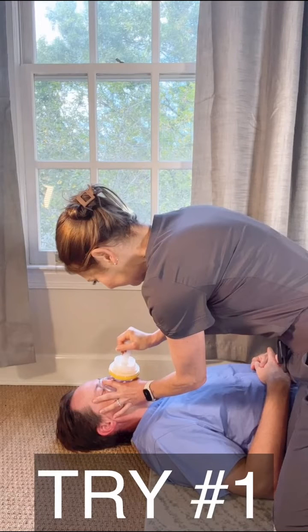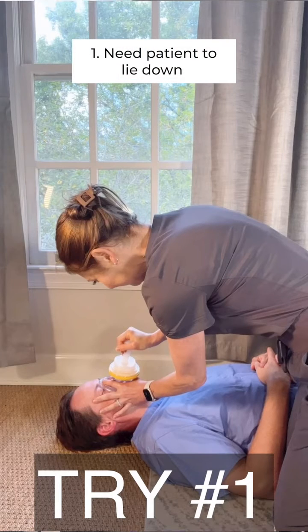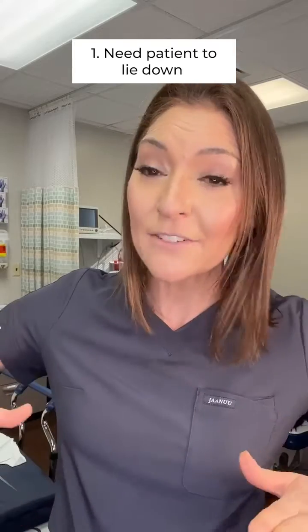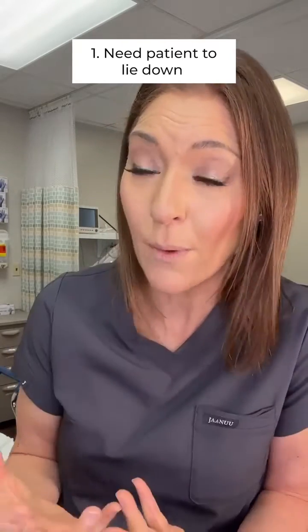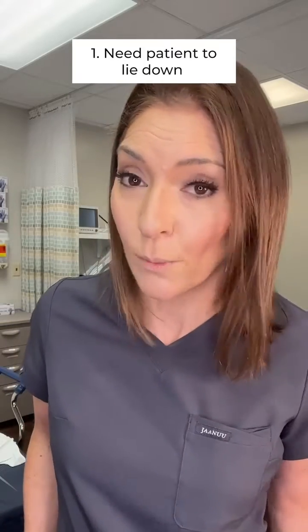Concern number one: as you saw in the demo with my husband, to use these devices properly, the person has to be laying down. That can actually be very hard for someone who's choking. Laying flat can make it harder for them to breathe, it can increase the chances they will throw up, and somebody who is panicked because they are choking may not actually be able or willing to lay down.